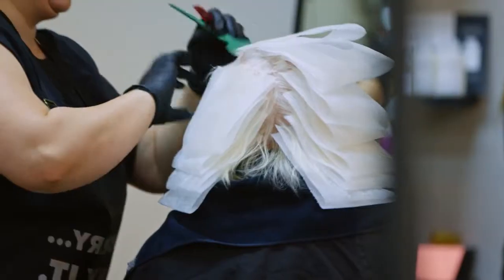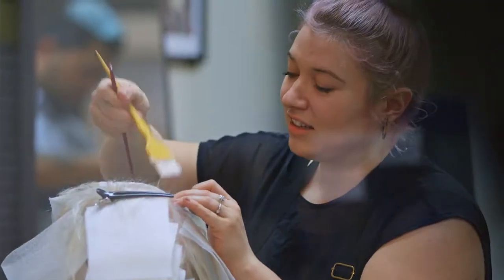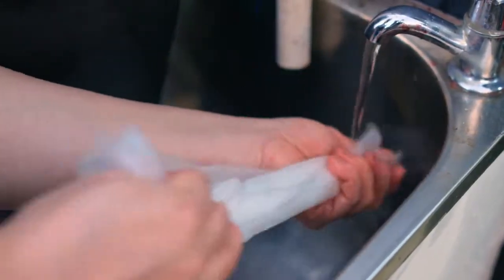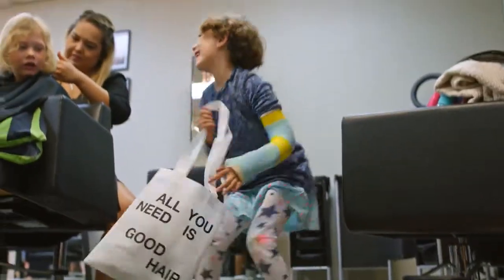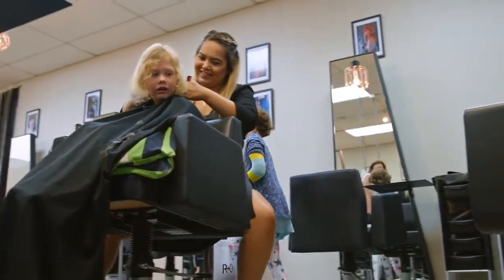Some of our staff are using foil alternatives on their clients. These are great because they can be washed and reused. Little things like reusing our old towels as cleaning rags and providing reusable carrier bags to our customers all make a big difference.